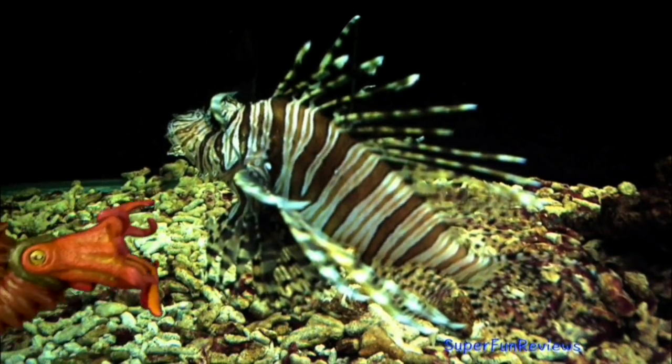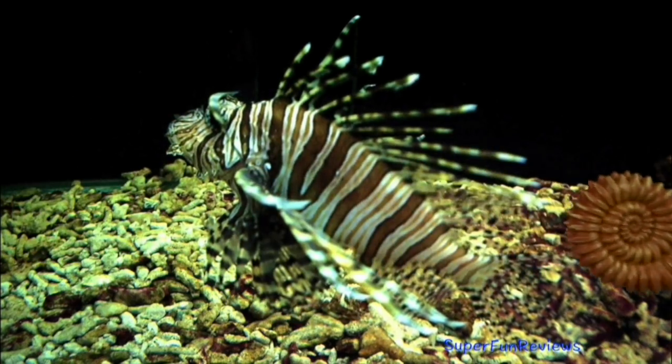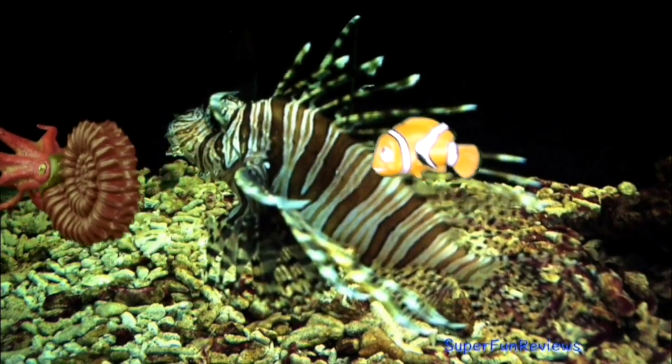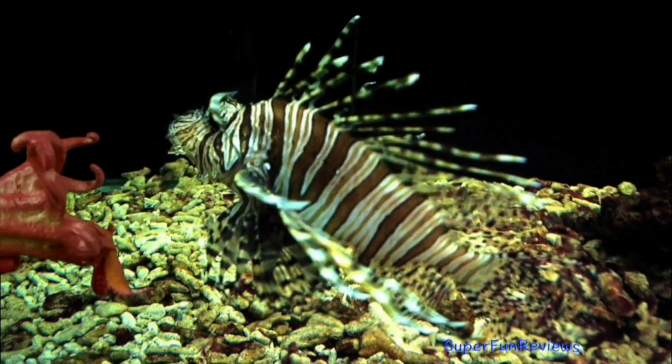The largest ammonites grew to more than 3 feet or 1 meter across — a possible snack food for the giant mosasaur Tylosaurus. They scooted through the warm shallow seas by squirting jets of water from their bodies. Ammonites constantly built new shells as they grew but only lived in the outer chamber.